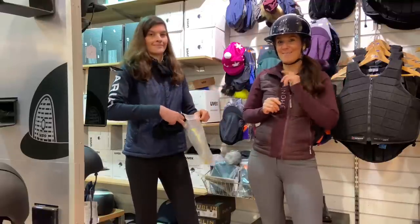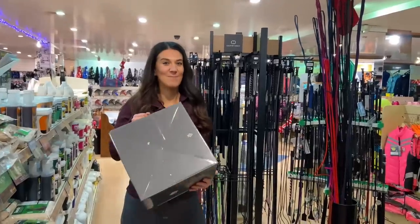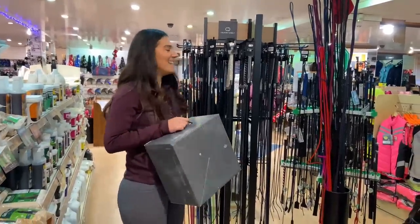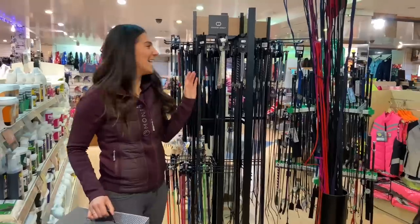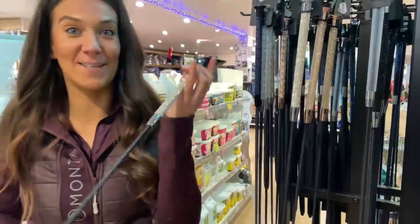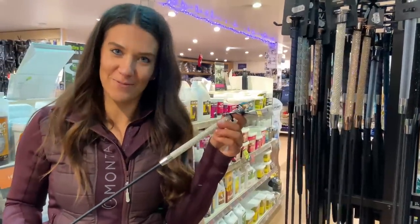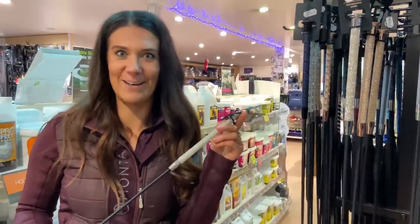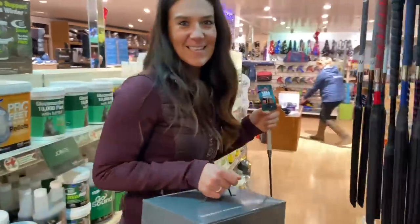Definitely loving the first tack shop item I've picked up here at Tally Ho Farm. Without further ado let's continue shopping. I've now been drawn over to the beautiful sparkly whips, and I'm picking up the stunning Whoopware Diamante schooling whip — mainly because I don't actually have a schooling whip for Bossy and it's definitely something I need.